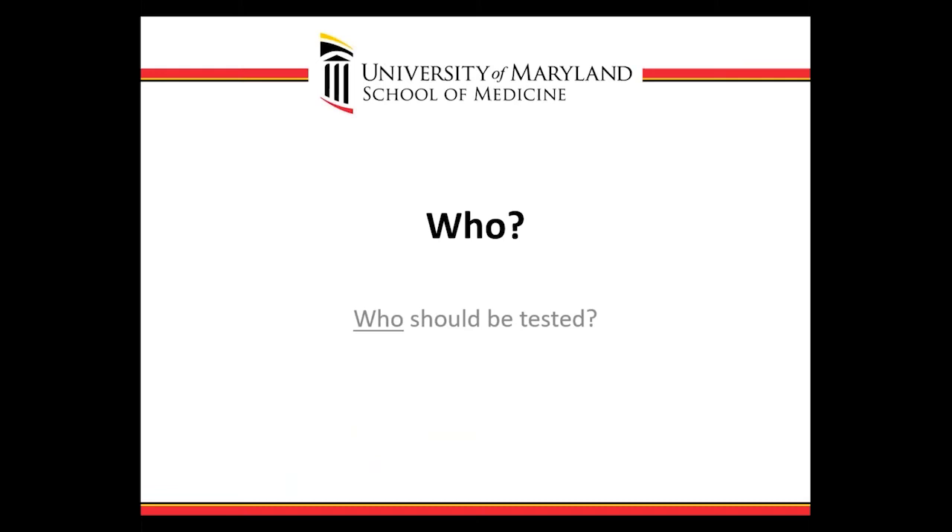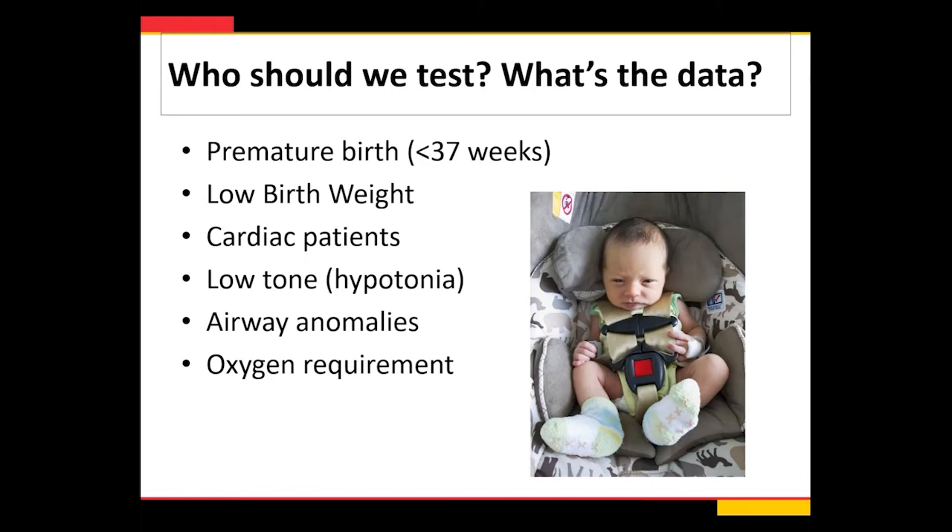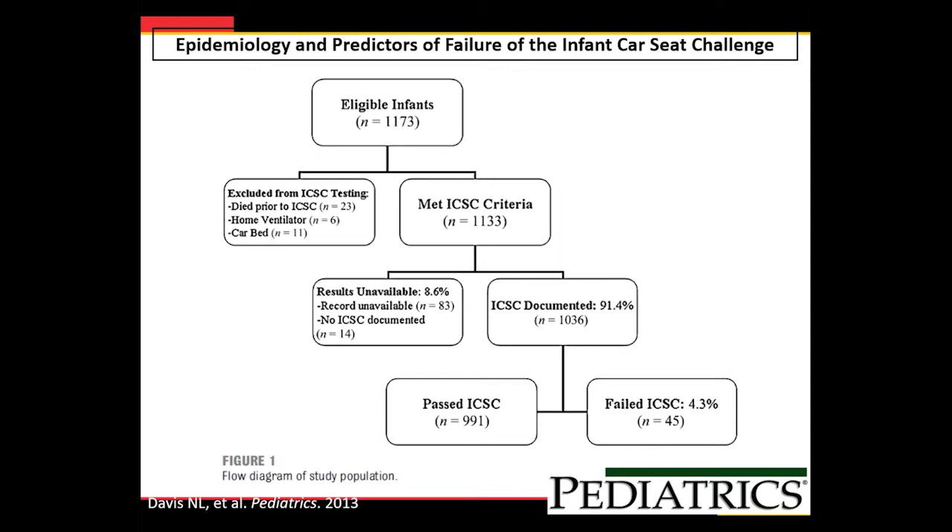So who should be tested? Easier said than done. The categories of patients include: preterm, low birth weight, cardiac patients, those with low tone, airway anomalies, and oxygen requirement. These are all kids that we're often testing. What do we know about them? The studies that are out there aren't a lot, but there's more and more growing data.